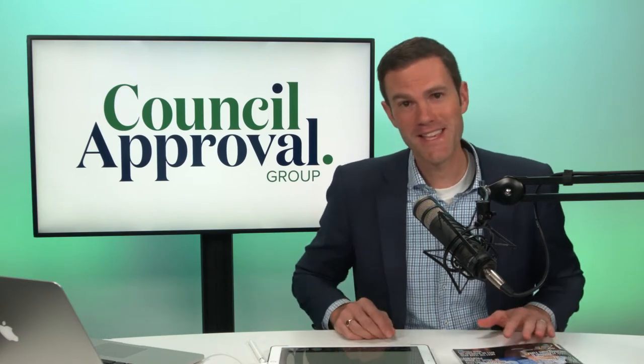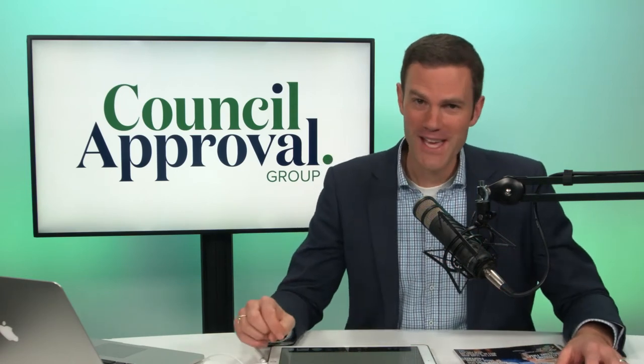Five reasons why a granny flat is a good investment. My name is Colin Fragar from Council Approval Group. In the studio today, I've had the question: are granny flats a good investment? I'd like to share five reasons why I believe they are, coming from my personal experience as well as that of thousands of clients that we've worked with.